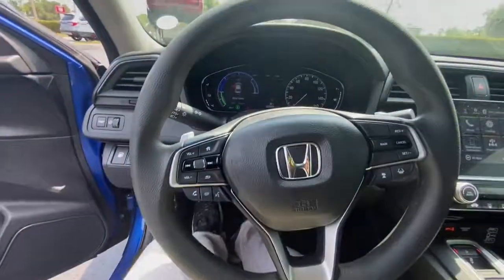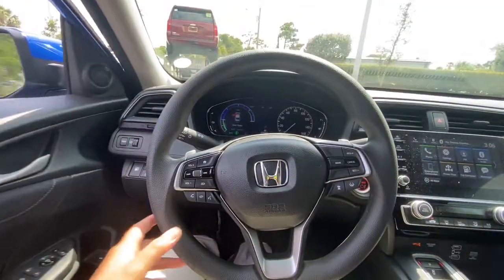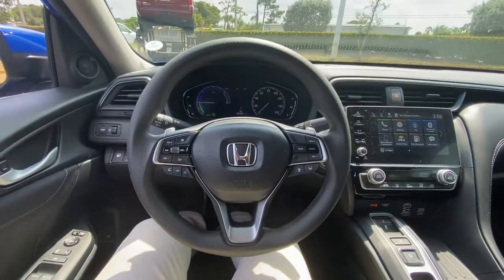As safe as it is stylish, the forward-thinking Honda Insight will take you where you want to go. Drive it today.